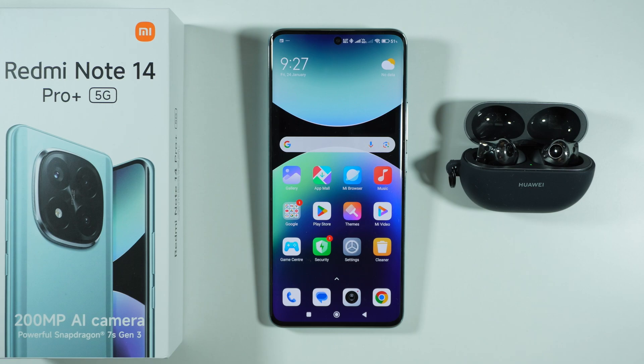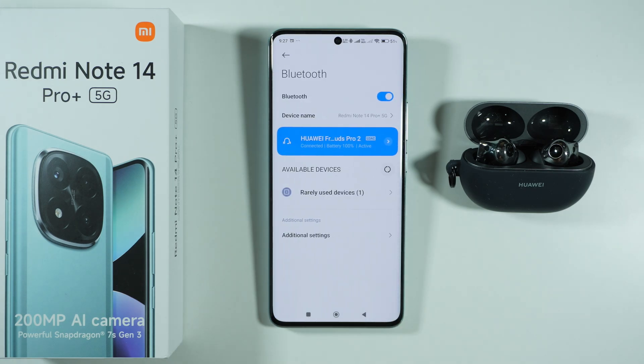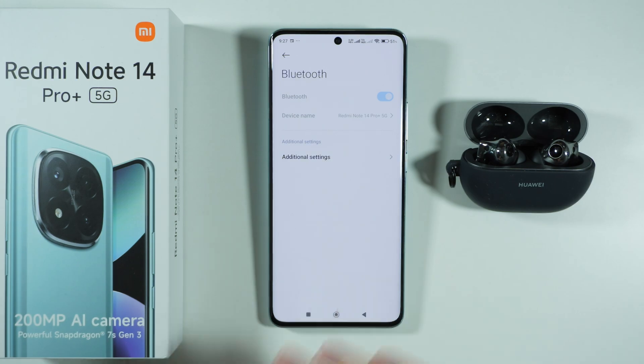Hello, if you have issues with Bluetooth devices not connecting properly on Redmi Note 14 Pro Plus 5G, then here's what you need to do in order to fix these issues. First of all, we're going to go to Settings and open Bluetooth. The first thing we can do is simply turn off and turn on Bluetooth, because sometimes a simple reset does the work as well.